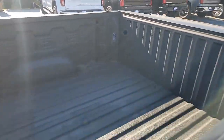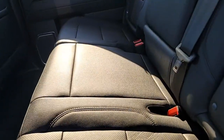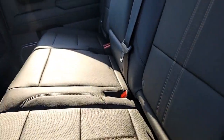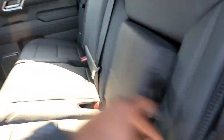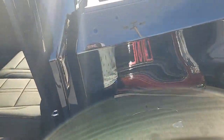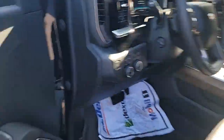Spray bed liner. You also have your black leather interior, some hidden storage right here, cup holders in the middle on the front.